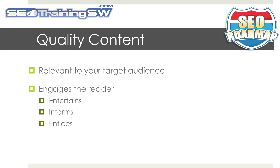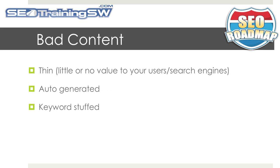So what is bad content? Bad content is typically thin, has very little value to your users or the search engines, can be auto-generated, and can be keyword-stuffed. Be real, and don't try to fool your visitors or the search engines with your content.